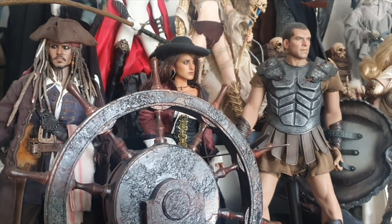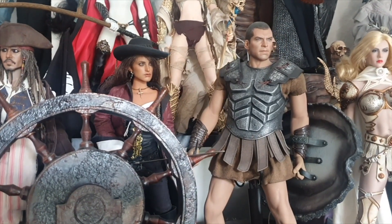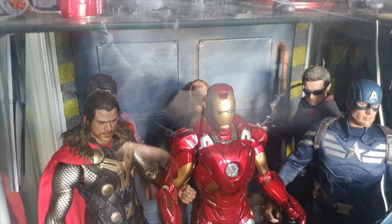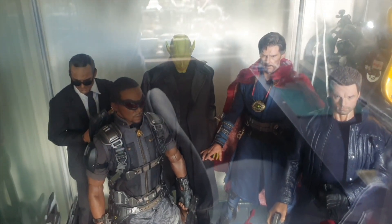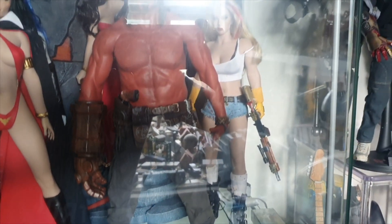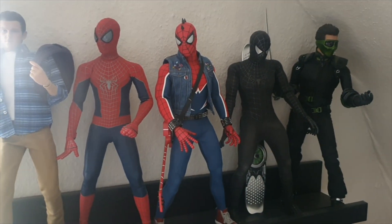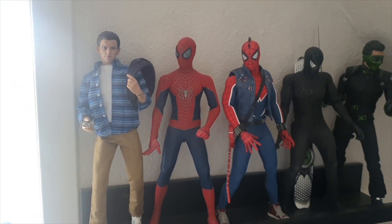So maybe you agree and maybe you don't, but nonetheless I'm going to show you what I consider 5 really, really good figures. And hopefully you would like to check out some of these figures yourself and find inspiration in your collection. That is often what I do when I watch other people's collections and what they consider a great figure. So, let's get started counting down the 5 best Hot Toys figures in my opinion and in my collection.